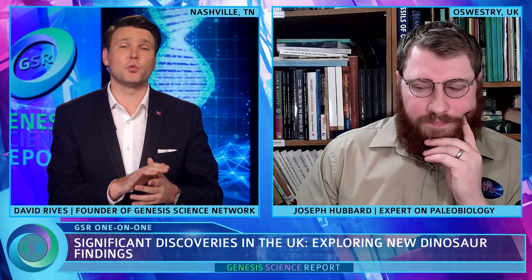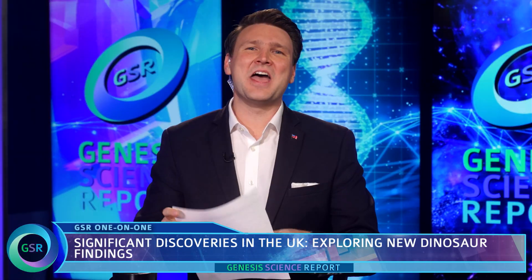All the science is pointing back to a biblical reckoning that there was a catastrophic flood. Thank you so much for joining us today, Joseph Hubbard — we'll have to have you back. And that is it for today. Thank you for joining us on the Genesis Science Report. Until next time, keep looking up. I'm David Reeves. Truly, the heavens declare the glory of God.